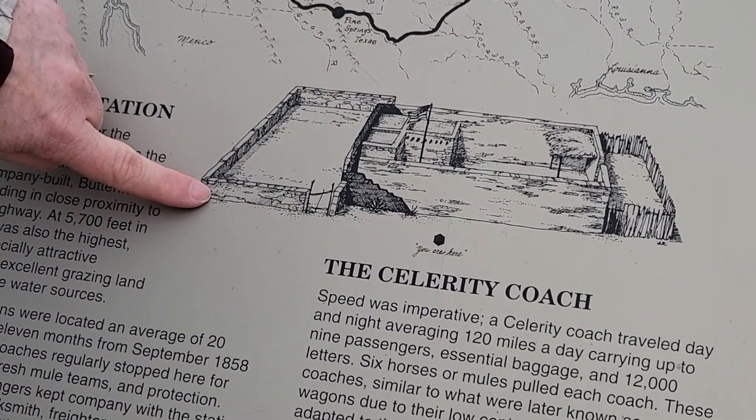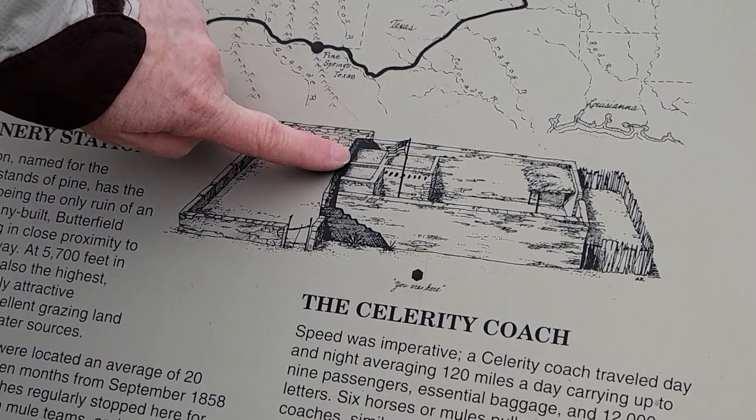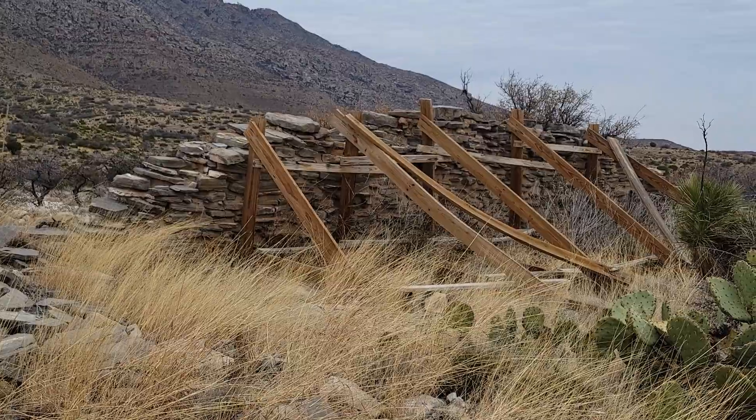That's really interesting because before this, mail from the east to the west used to go on ships all the way around South America. Can you imagine 25 days being express mail nowadays? The Overland Mail Route was highly used between September 1858 and August 1859 — everybody loved how fast it was. But it did have to come to an end with the Civil War. This is what the station looked like back in 1858, and this piece of wall is still standing with a little help.